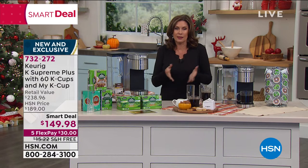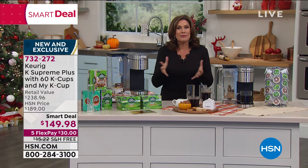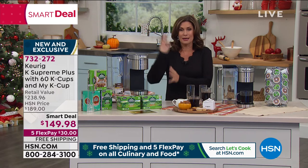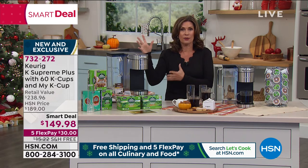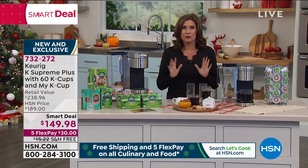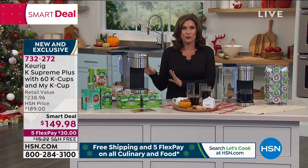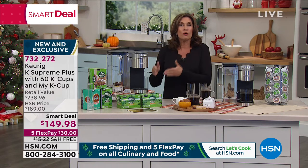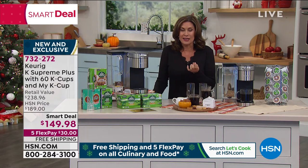You can see how it works with your company when they come. What we're doing is extending our holiday returns until the end of January. So drink the coffee, enjoy it. You have until the end of January to decide if this is for you. But when it comes to Keurig, it couldn't be easier, it couldn't be better, and it couldn't be more affordable. A smart deal, second only to a today's special.